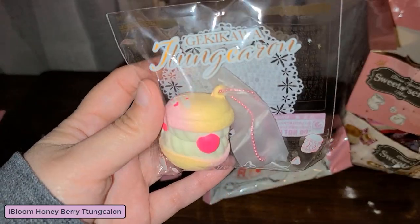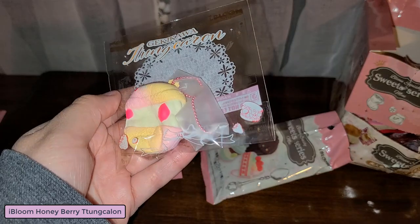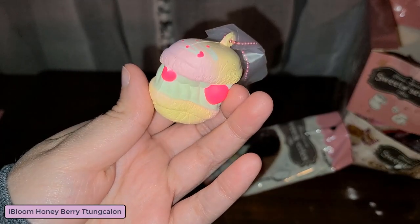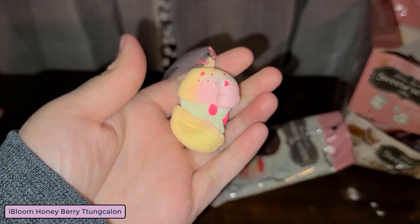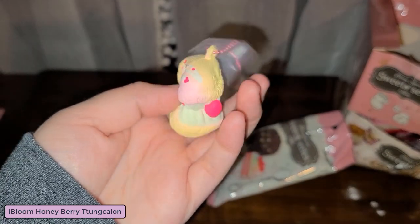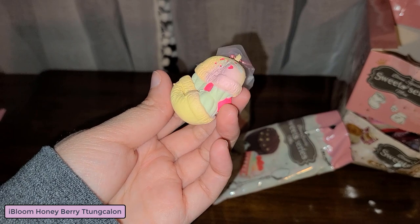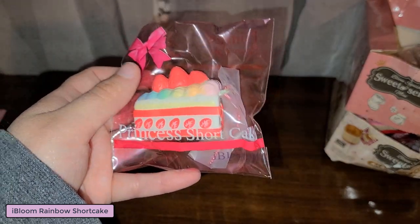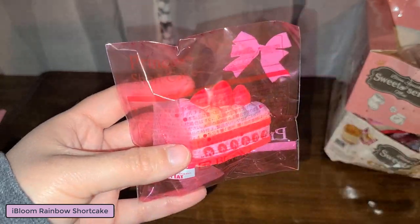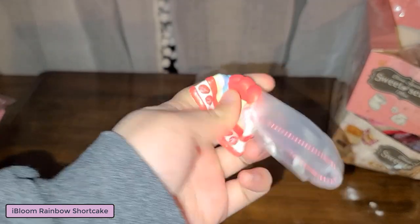Here is another little macaron. This does have a sweet smell too but I can't really make out what it's supposed to smell like. This one is the rainbow princess shortcake - that does have a really nice, sweet kind of scent to it.